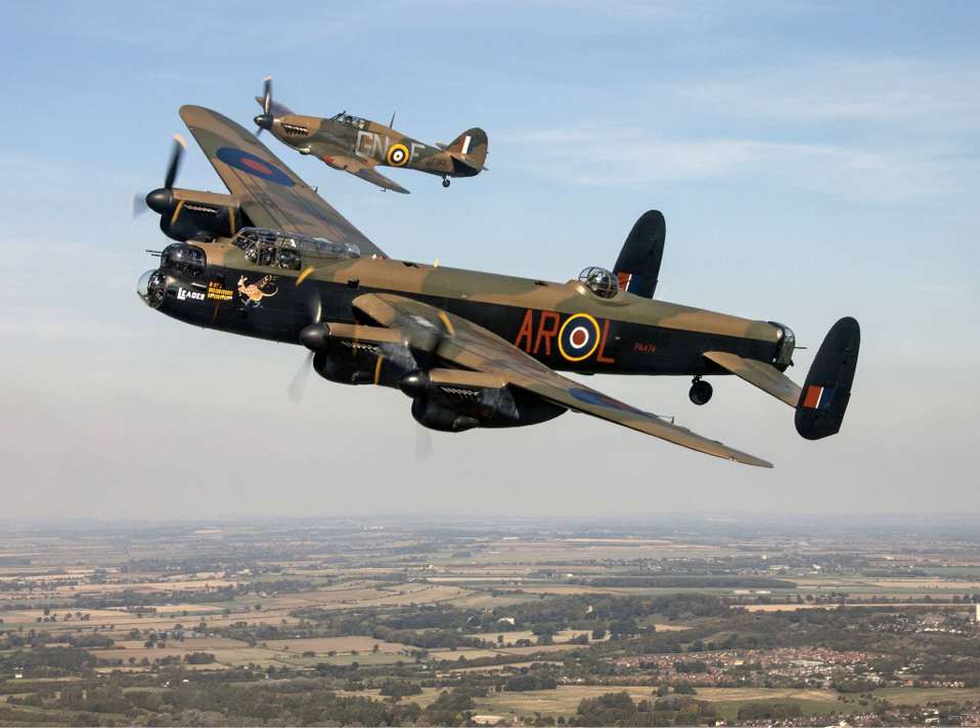Although considered to be a capable aircraft in most areas, the Manchester proved to be underpowered and troubled by the unreliability of the Vulture engine. As a result, only 200 Manchesters were constructed and the type was quickly withdrawn from service in 1942.